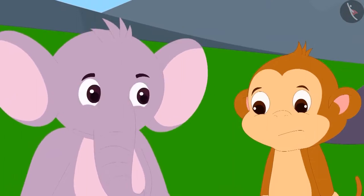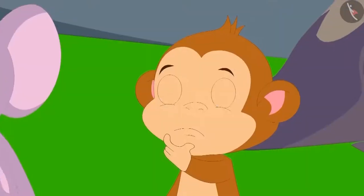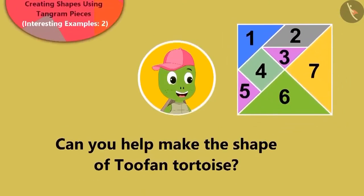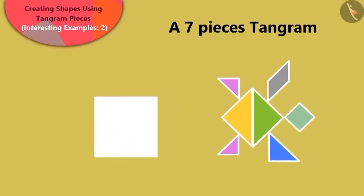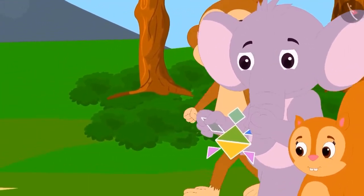After learning how to make the rabbit shape, Bunny and others returned home excitedly. But Appu was not impressed with only the rabbit shape. He told Babban to make the shape of his dear friend Tufan the tortoise. Babban was lost in thought. Children, can you take the help of your teacher or some elder to make the shape of Tufan the tortoise with the Tangram pieces? Oh wow, children, you have made a beautiful tortoise figure!